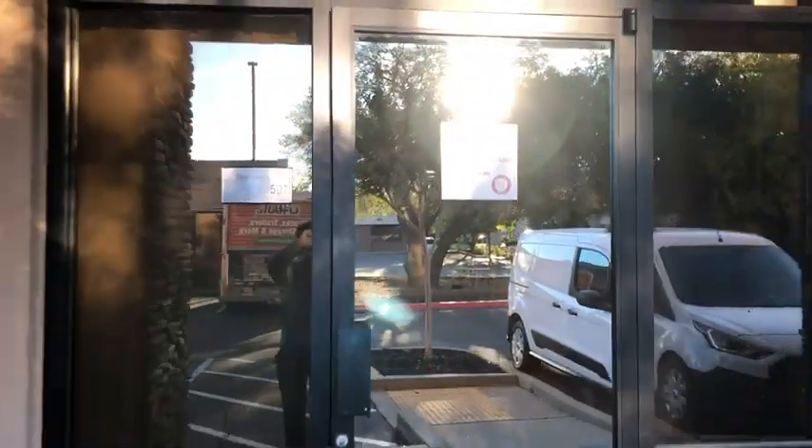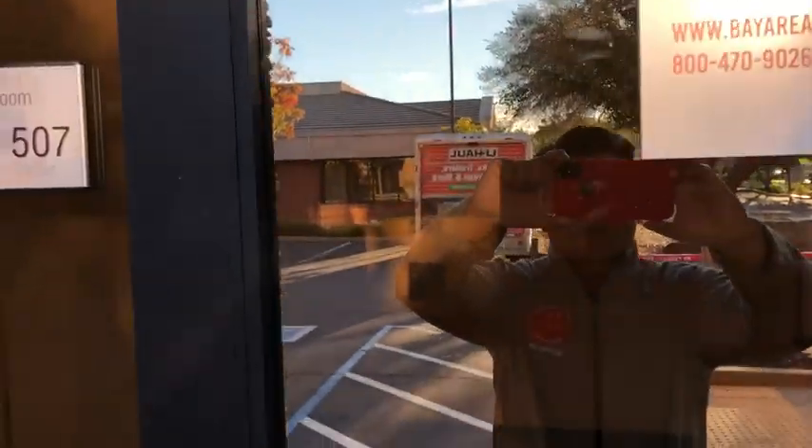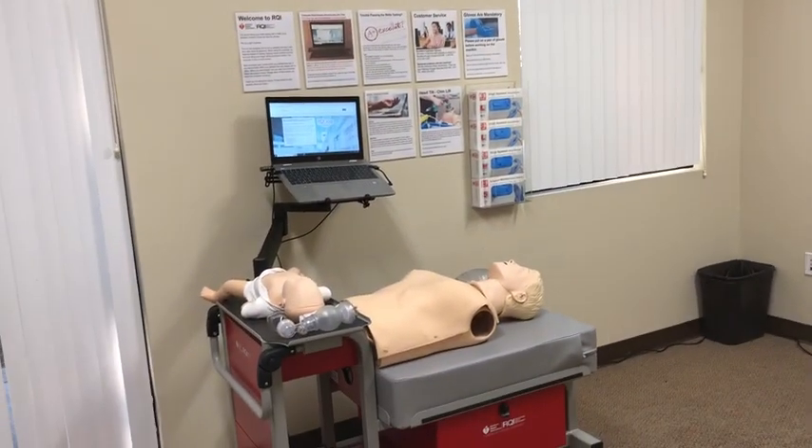You'll see the sign for safety training seminars. Enter the code that's provided to you at the door and enter the classroom. Once you're inside, you'll find plenty of equipment so you can begin your RQI skill test.